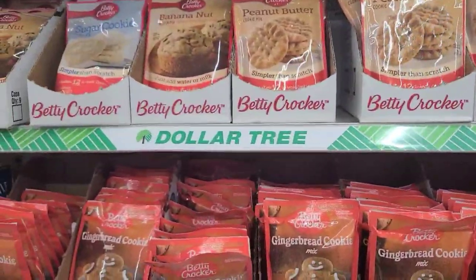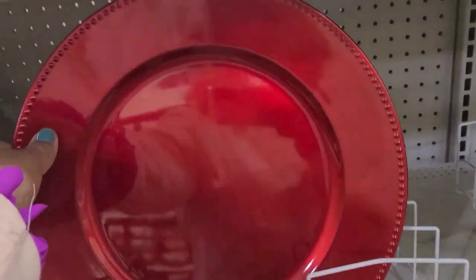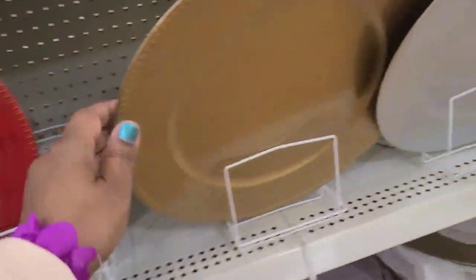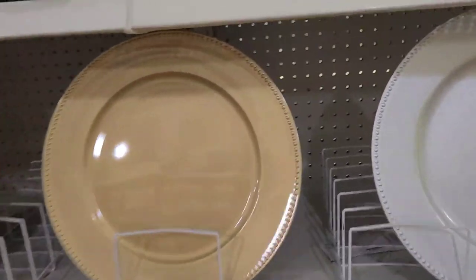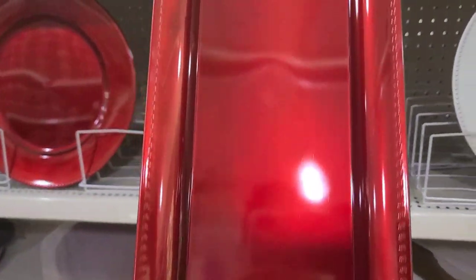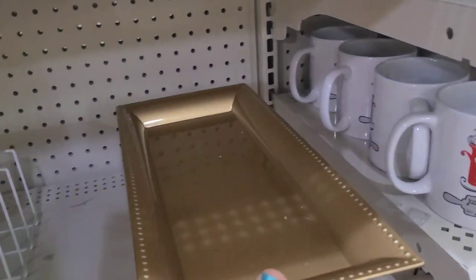They got an assorted variety here. The charger plates are absolutely stunning — they come in a really pretty Christmassy red burgundy color, a goldish color that's really really pretty amazing, the silver which is absolutely fantastic, and they have the trees as well, and the gold one — really really pretty amazing.